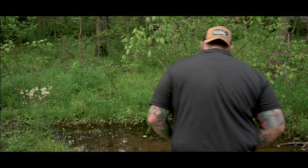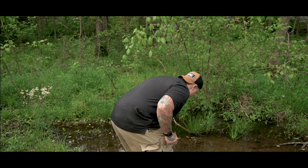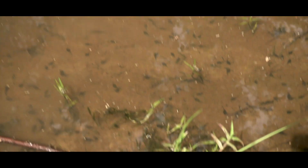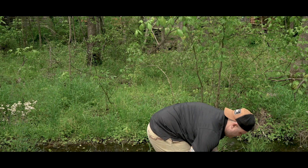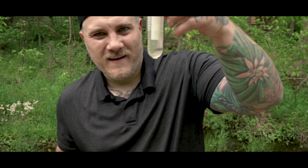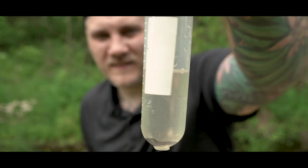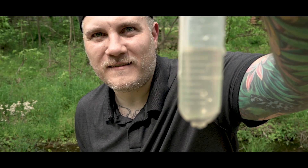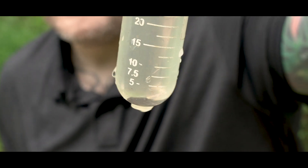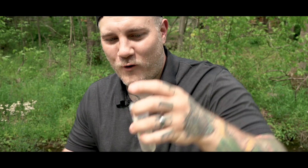I always carry a test tube with me everywhere I go. I just stepped on the edge — I didn't want to disturb the habitat — but I got us one. You can barely see the legs on him, but this is a tadpole from a toad. You can tell by the way they look in some ways, but really the main reason I know is because I saw them breeding here.